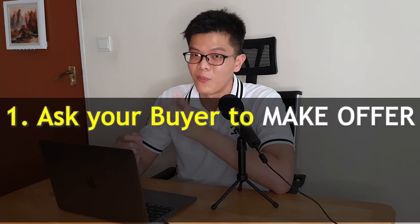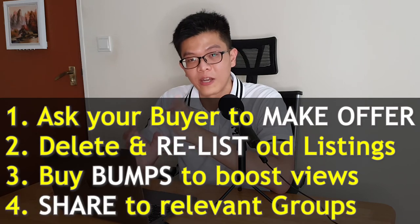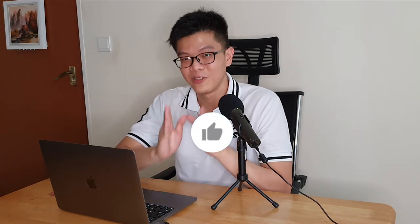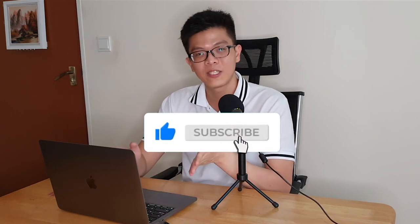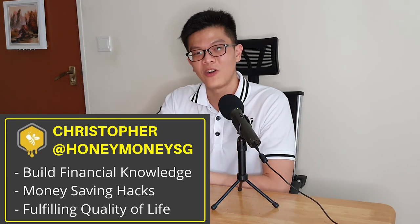Wrapping up, my four tips are: asking your buyers to make an offer, relisting your items for sale after a long time, buying bumps to bring up your listings, and sharing to Carousell and Facebook groups. All of them have something in common — they either boost your search ranking or increase interaction between you and your buyers, helping place your product in the daily picks of your buyer's homepage. If you know any Carousell secrets or tips, please list them in the comments below. I hope this video has been useful — if you learned something new today, please like, share, and consider subscribing. My name is Christopher, this is Honey Money SG, and I'll see you on the next one.